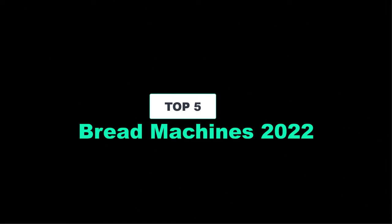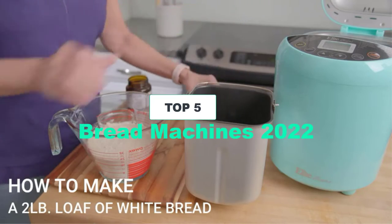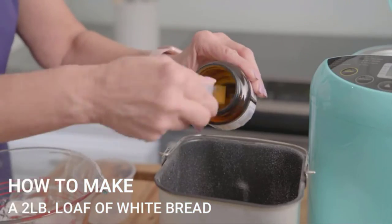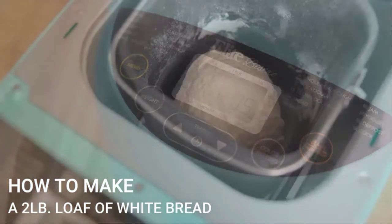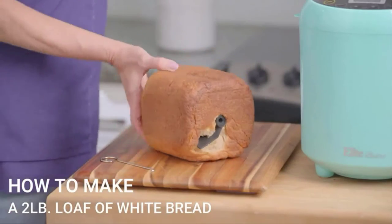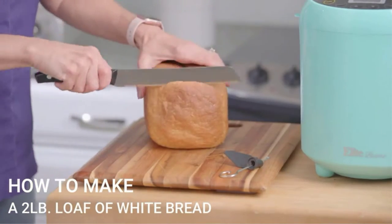Hello everyone, welcome back. Close your eyes and imagine a freshly baked loaf of bread — the golden crust, the warm dough, the mouth-watering smell wafting through the house. Waking up to a freshly baked loaf of bread is one of life's greatest and simplest pleasures, and yet very few of us get to do it on a regular basis.